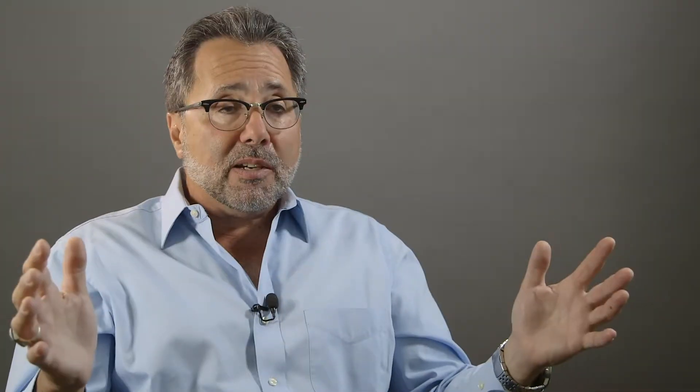If you take all patients with COPD with moderate, severe, and very severe disease, over 50 percent of those patients, if you do high-res CT scans on them, you will find comorbid radiographic bronchiectasis.